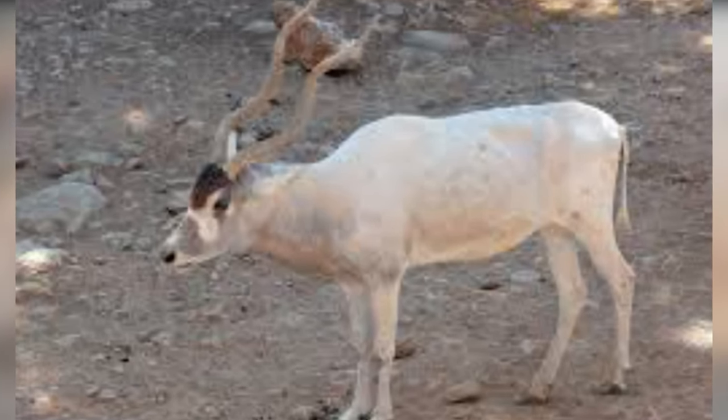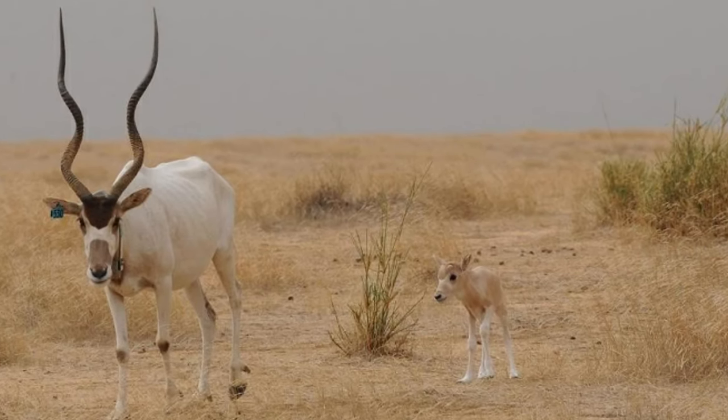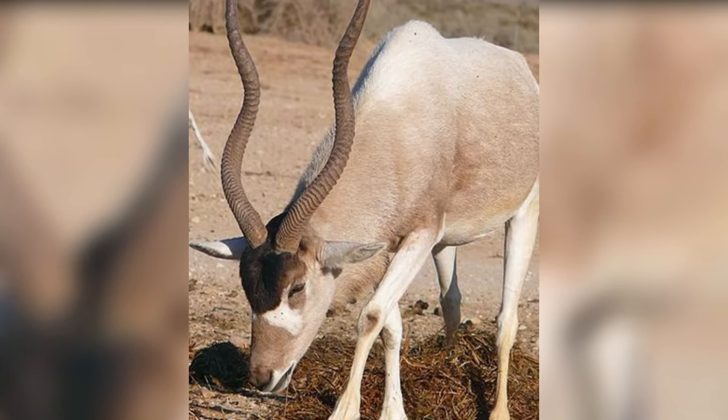Addaxes live in small groups of three to five members. During the summer season, they have white-colored coats, and it changes to gray or brown in winter. They mainly feed on desert grasses and small bushes.